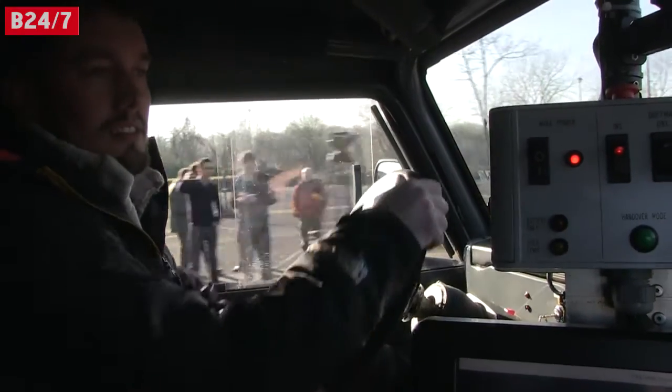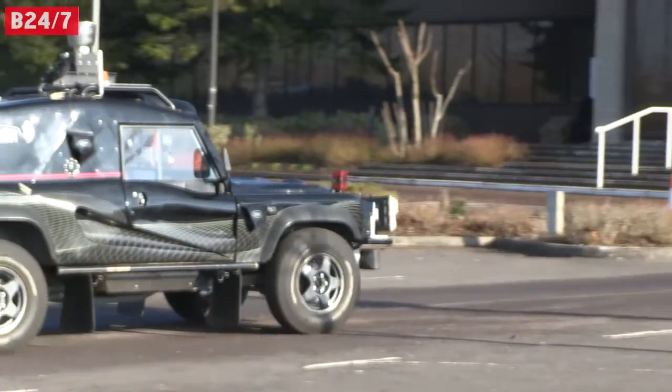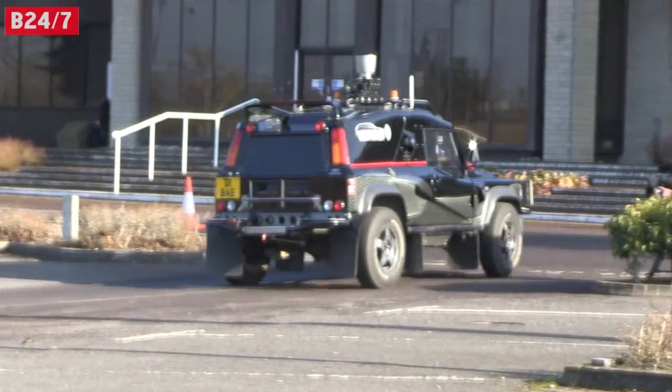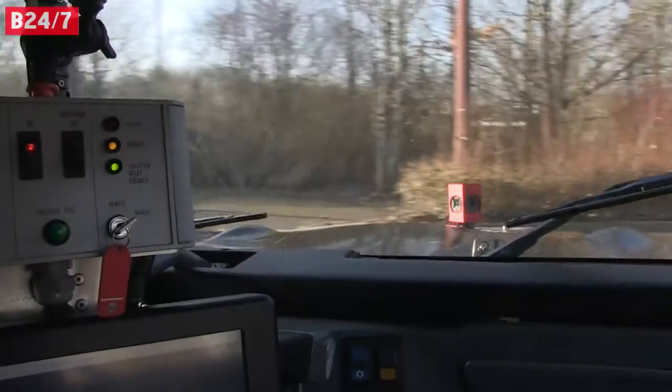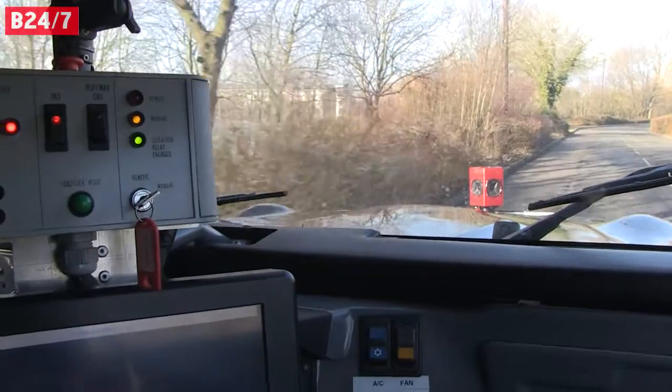Currently, people tend to look for gaps and move between vehicles when they're moving slowly. But a driverless vehicle might see that as a safety risk and therefore stop. So how are we going to negotiate those sharing of the city streets with this new way of moving?